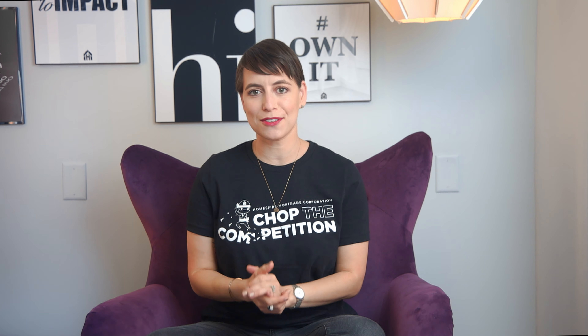If you have any questions at all, give your Homespire loan officer a call. They can break it down into more detail for you. If you liked this video, please give it a thumbs up and be sure to subscribe and hit that notification bell so you don't miss out on future videos. And if you have a burning mortgage-related question, leave it in the comments below and maybe your question will be featured in a future video.